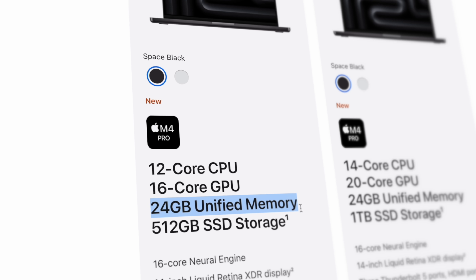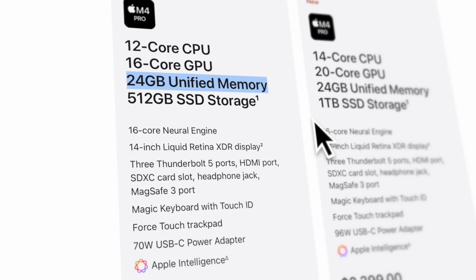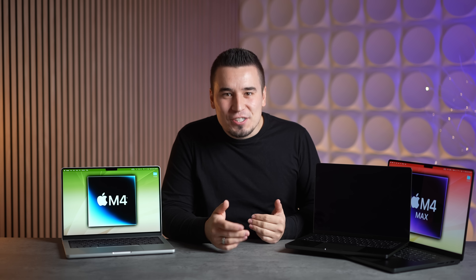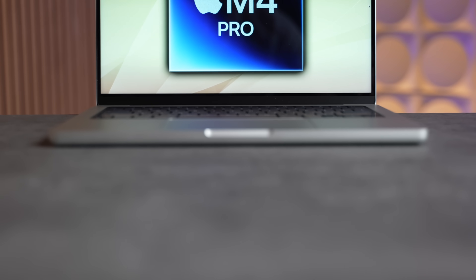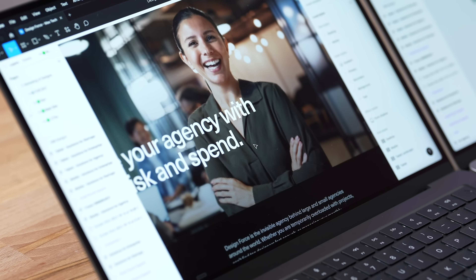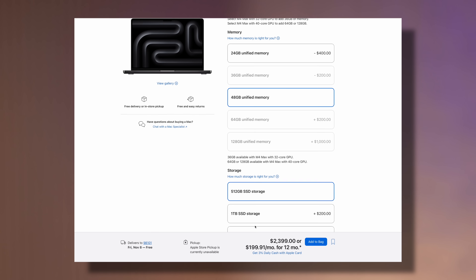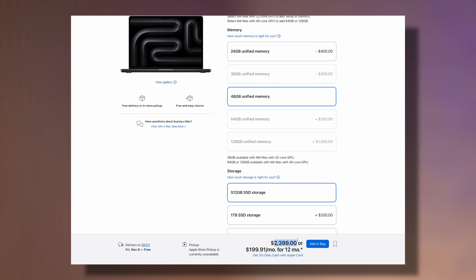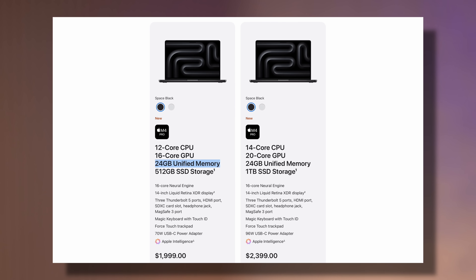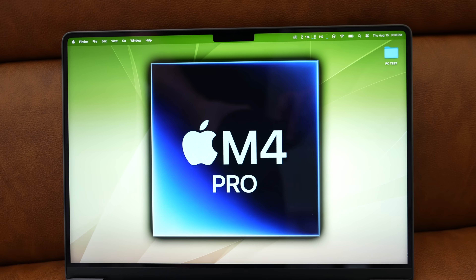For number one, we have the M4 Pro base model, and Apple is giving you 24 gigs of base RAM at the same price. That's 33% more RAM for the same price — a killer value. It's going to improve your multitasking, you get more Chrome tabs, and extra performance. For $1,999, 24 gigs is decent for a lot of people, so you don't really have to feel like you've got to upgrade the RAM, which is actually really expensive to go up to 48 gigs.